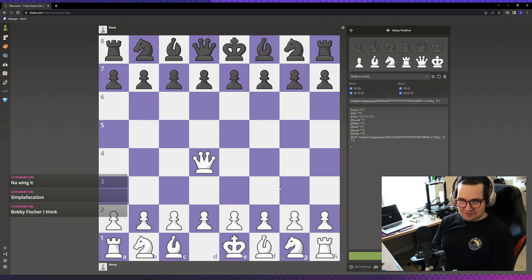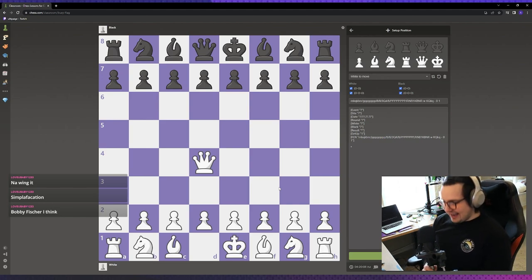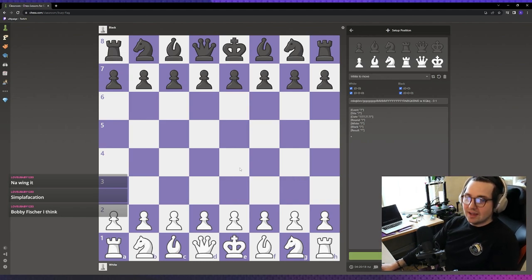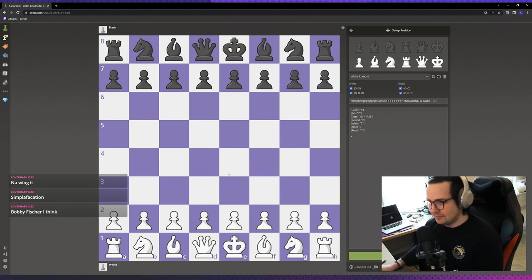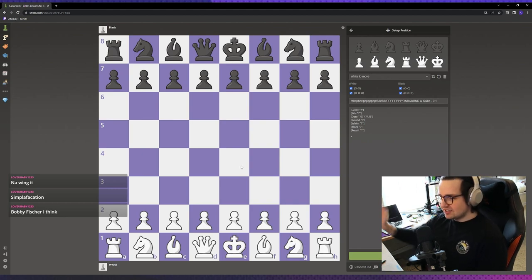Piece values were invented before Bobby Fischer's time, but he did make an adjustment. He said that bishops are worth a bit more than knights. Both bishops and knights are worth three points, but Fischer says a bishop is worth either 3.25 or 3.5. The reason is that towards the end of the game, when the board starts to open up, bishops can cover a lot more. However, it depends on the position — in a really closed position, knights can maneuver around more easily.